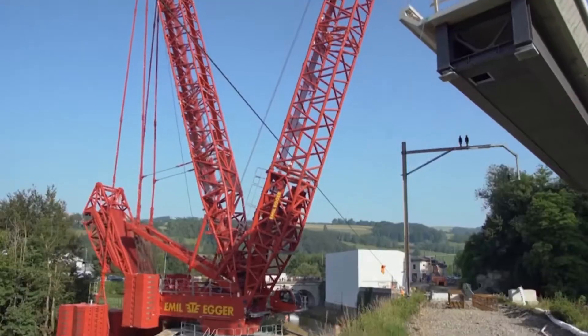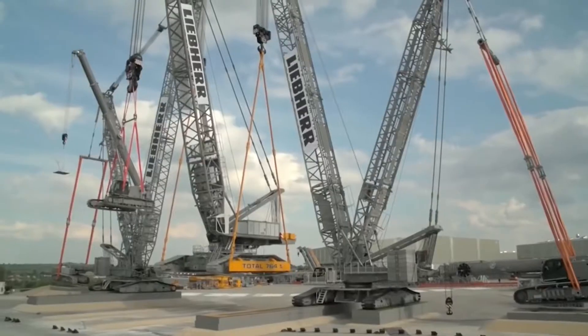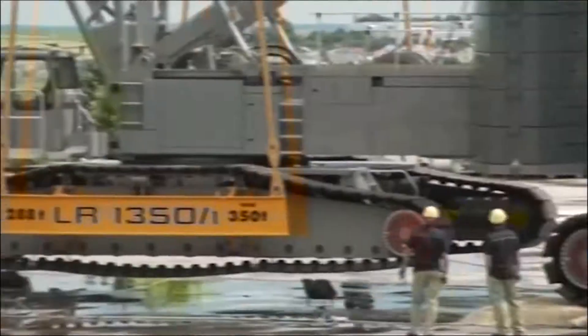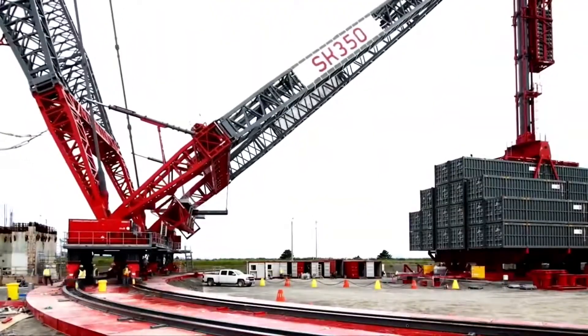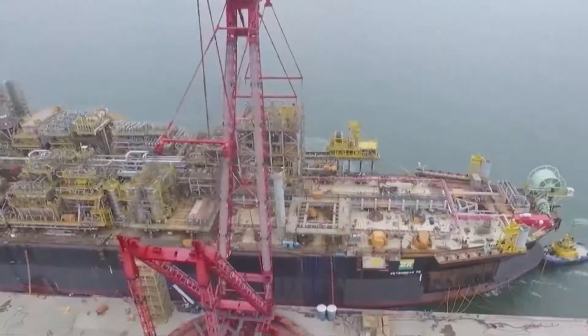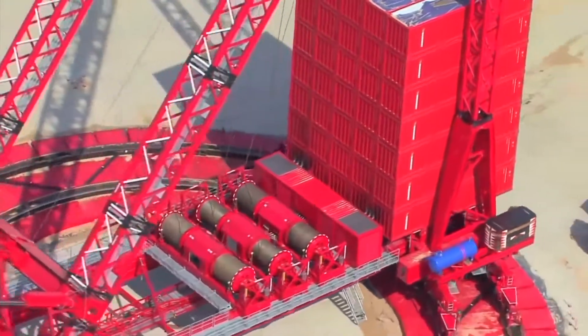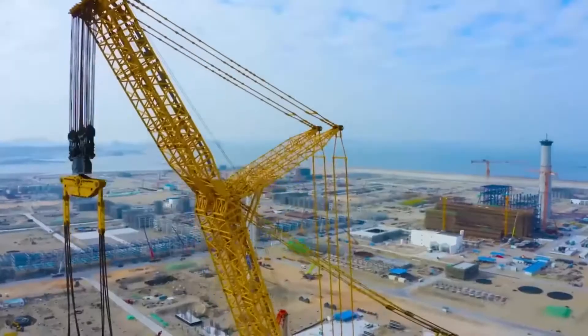Crawler cranes are essential tools for raising massive structures in the construction industry. These giant machines transport and precisely install massive objects, speeding the construction process and aiding the effective completion of any operation. So come along as we reveal the top 10 largest crawler cranes in the world.